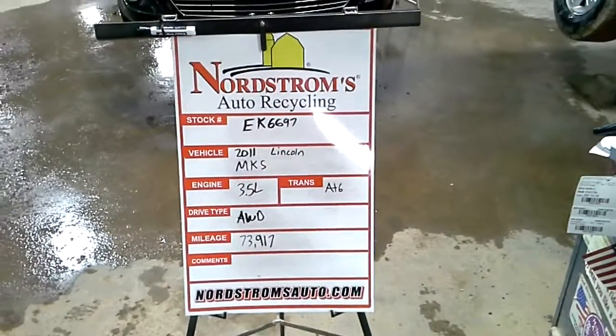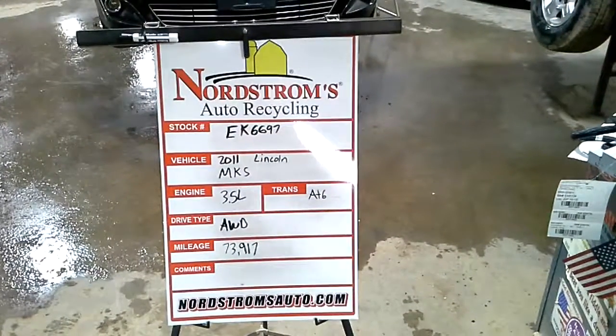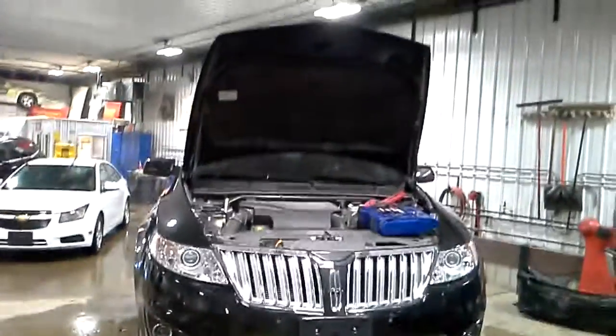Stock number EK6697, 2011 Lincoln MKS, 3.5 liter twin turbo EcoBoost, automatic 6-speed, all-wheel drive, 73,917 miles, black in color, does run and drive.